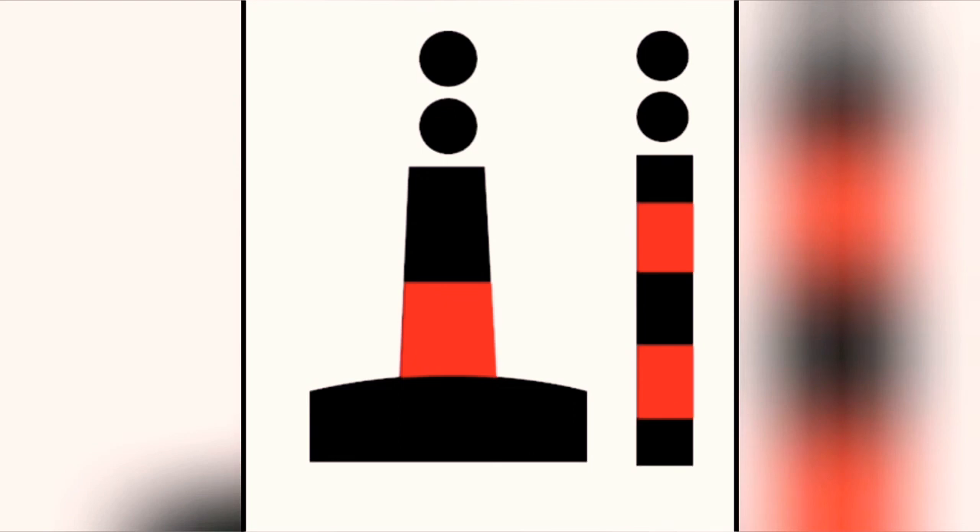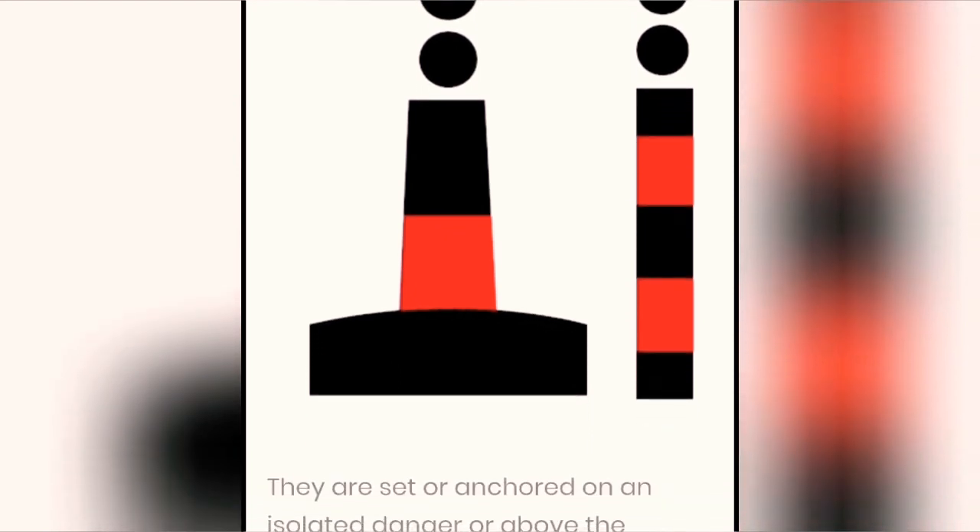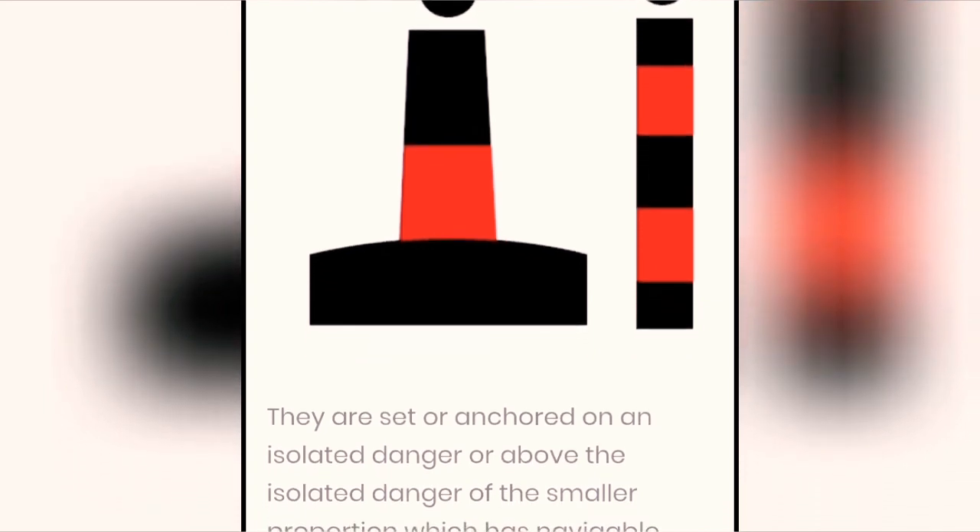Isolated danger marks. They are set or anchored on an isolated danger, or above an isolated danger of smaller proportion, which has navigable water all around it. The mark can be bypassed on all sides.